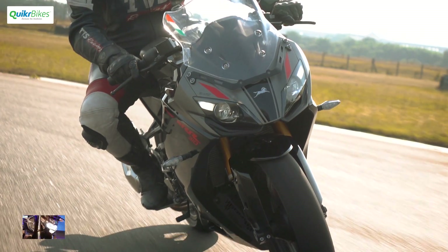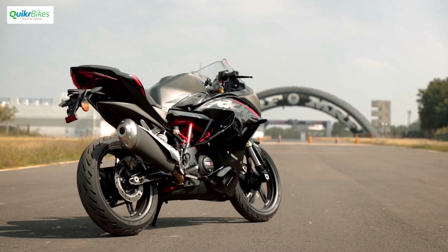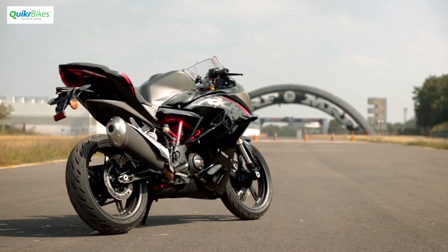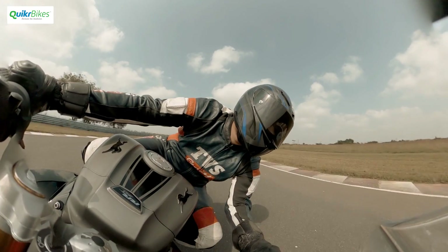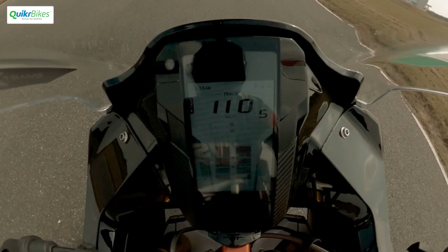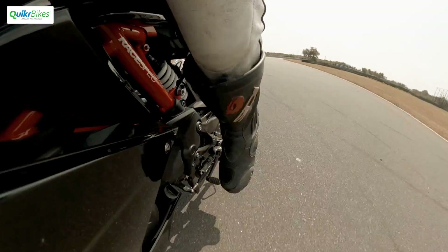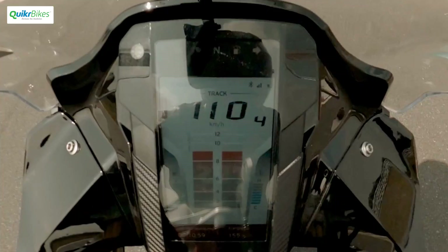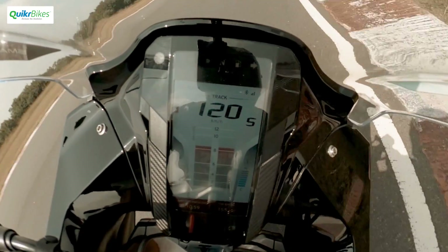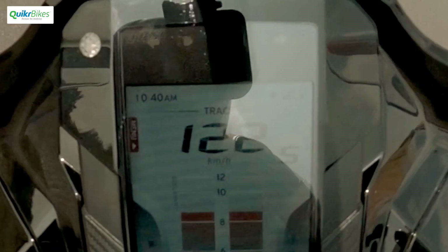For us, the single most significant upgrade has been the ride-by-wire throttle. This one single addition, combined with the already quite versatile Bosch ECU, has enabled TVS to further refine and tune the engine better. The new ECU maps the bike runs on make it much more refined than before, and during our first ride experience, the increase in refinement especially higher up in the revs was quite evident. We of course rode in track mode during this ride experience.